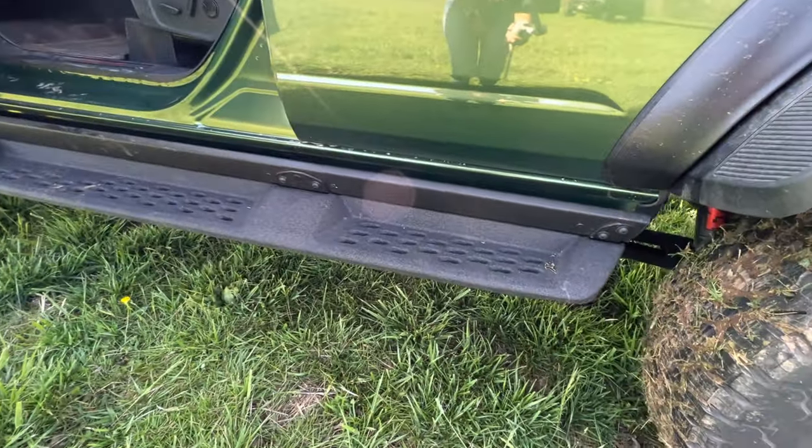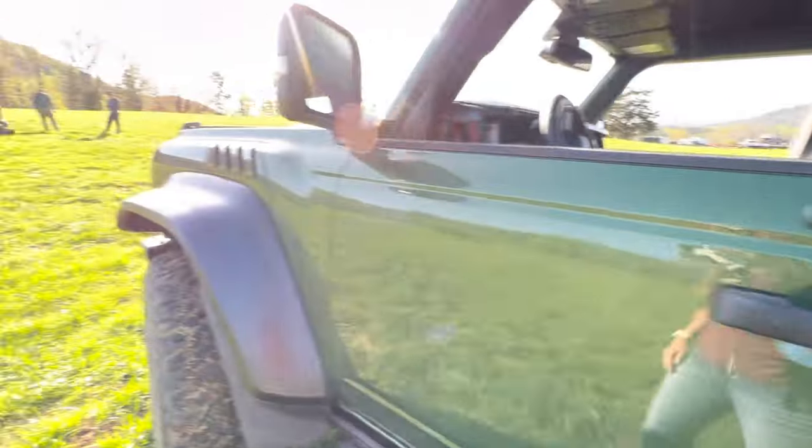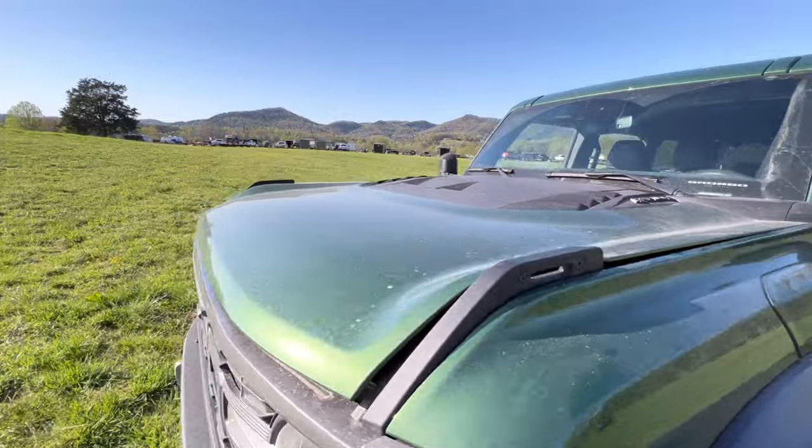The steps on the side of the Raptor are helpful if you have kids and want to get up, but they are easily removable. So if you want to go off-road, that does give you more clearance.